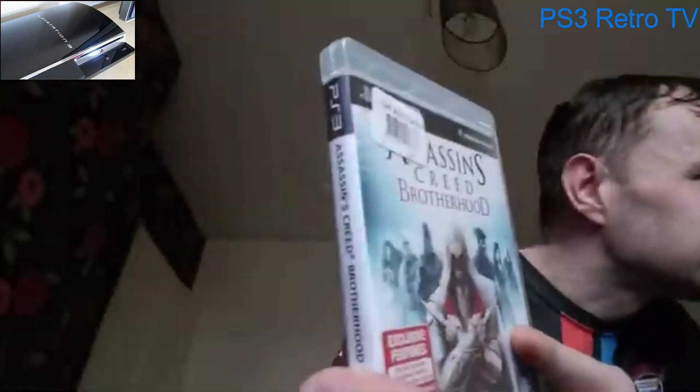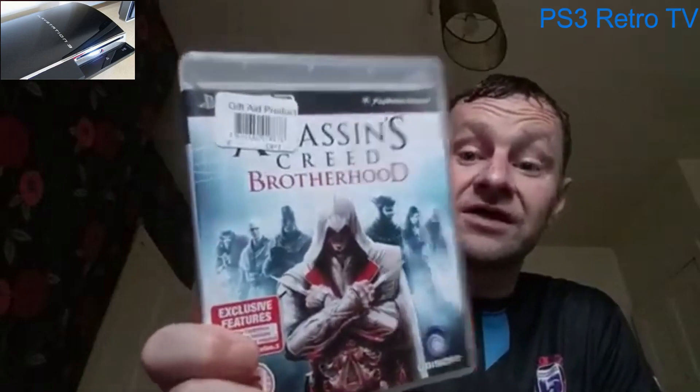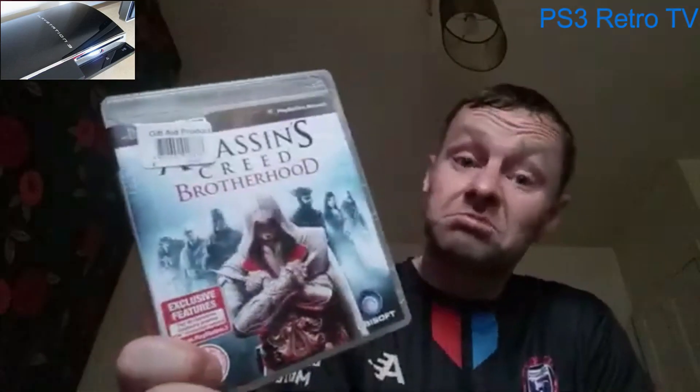I think it only costs £1.50 in CEX, but for me to go to CEX it costs bus fares, so for 50p more it's worth it. It's a lovely copy — Assassin's Creed Brotherhood — complete, like it's never been played. Not a big Assassin's Creed fan to be honest; that's the second one I've got now, I've got the original from a bundle a while back. Let us know what you think of this one below — any good? £2, these are just all going to go to value.